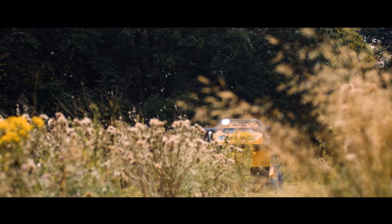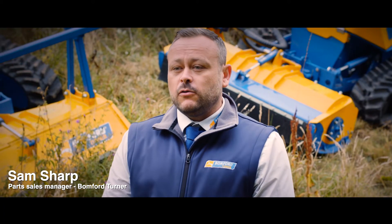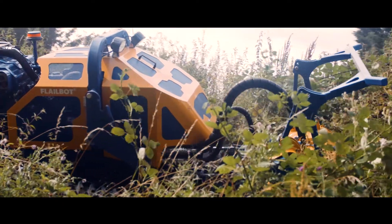BOM for Turner do a complete range of cultivation, forestry, hedge cutting and remote controlled equipment. Flailbot's five is in the range and they've been used in environments where it's not safe for handheld equipment.